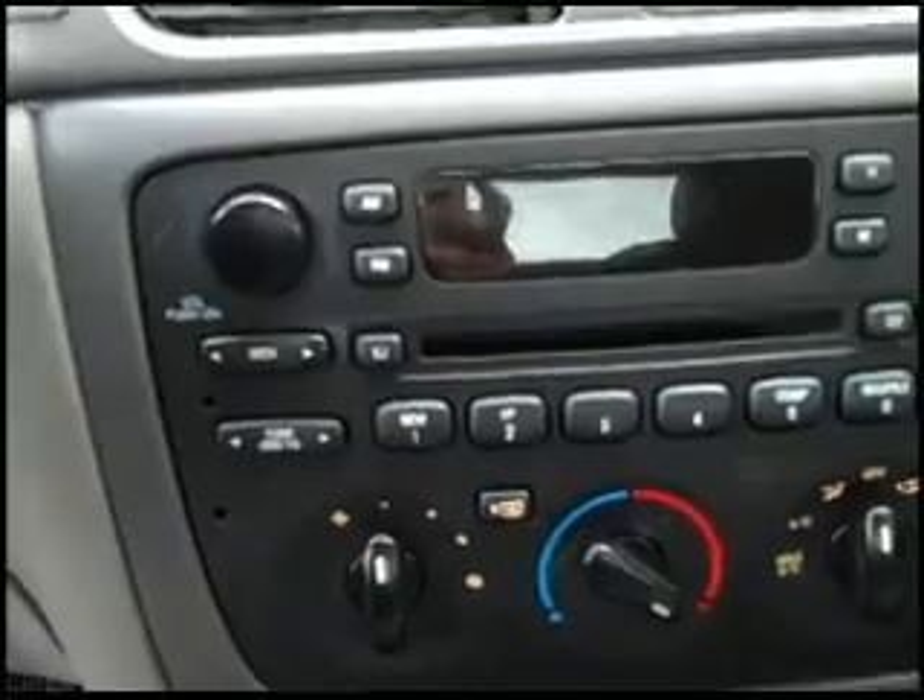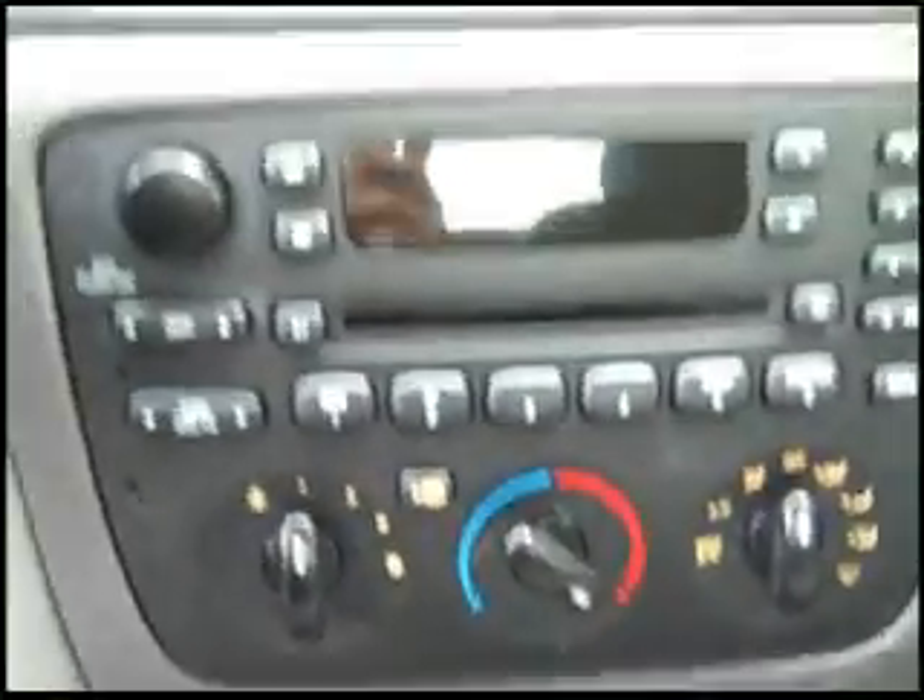Cruise control — great for that long drive. CD, air conditioning, everything right there. The Ford Taurus has been one of the favorite vehicles in Ford's history.